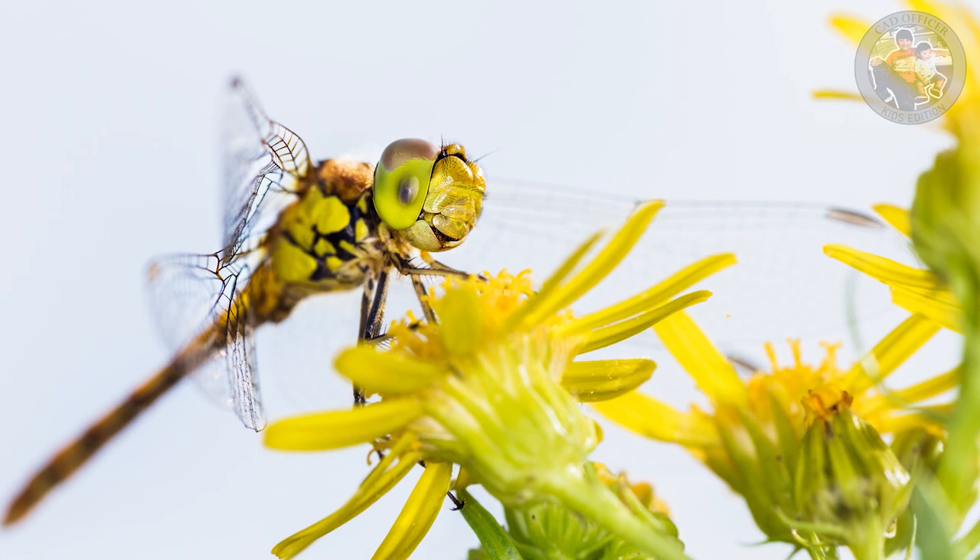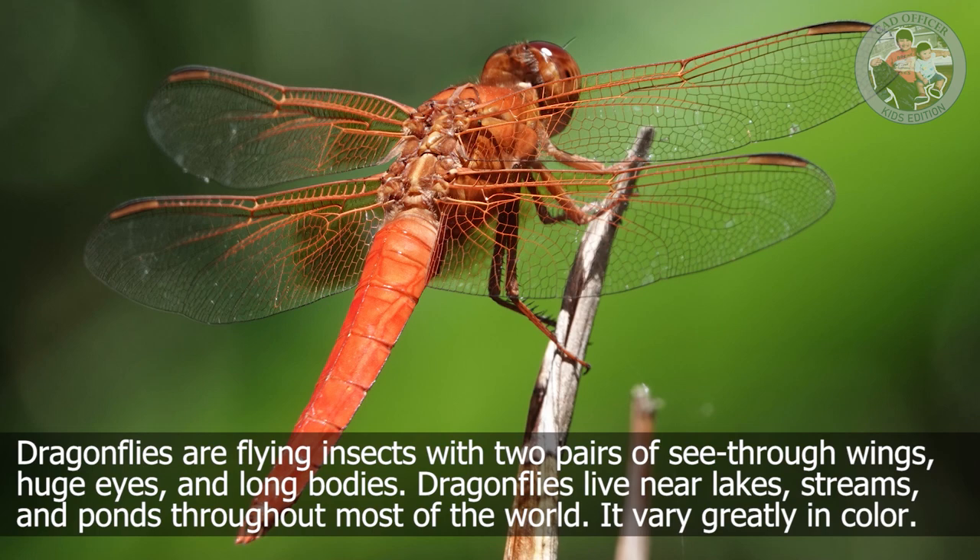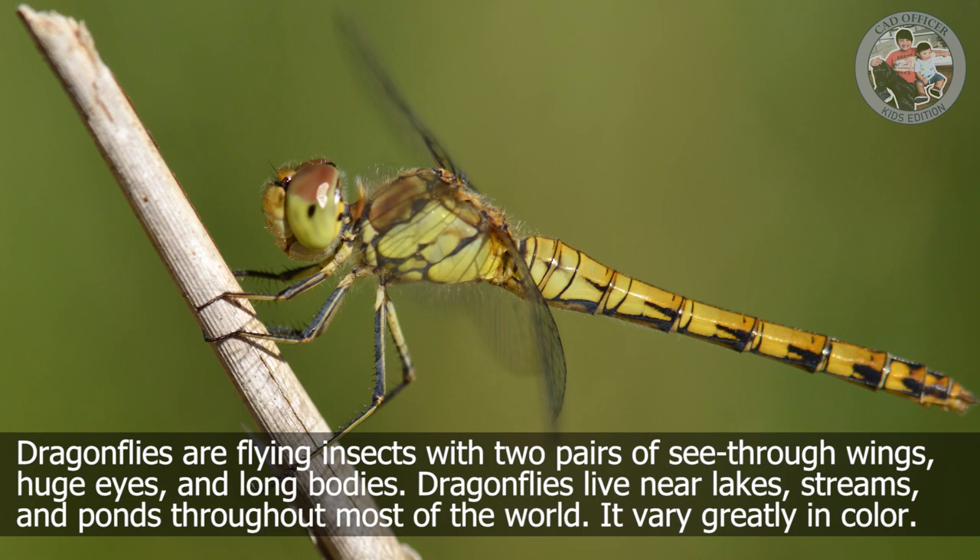Dragonfly. Dragonflies are flying insects with two pairs of see-through wings, huge eyes, and long bodies. Dragonflies live near lakes, streams, and ponds throughout most of the world. They vary greatly in color.